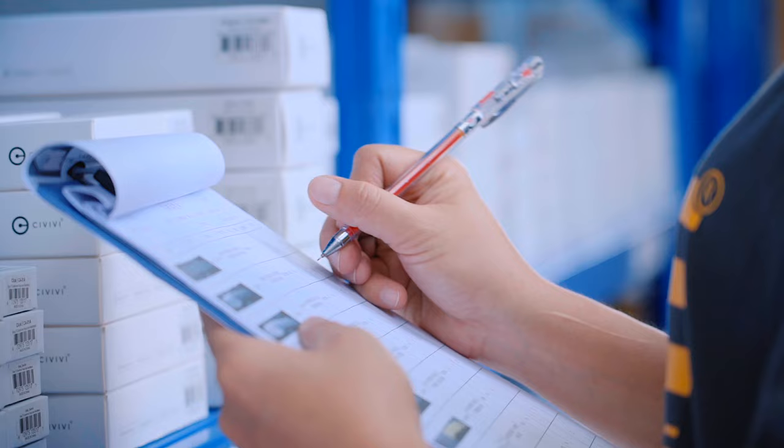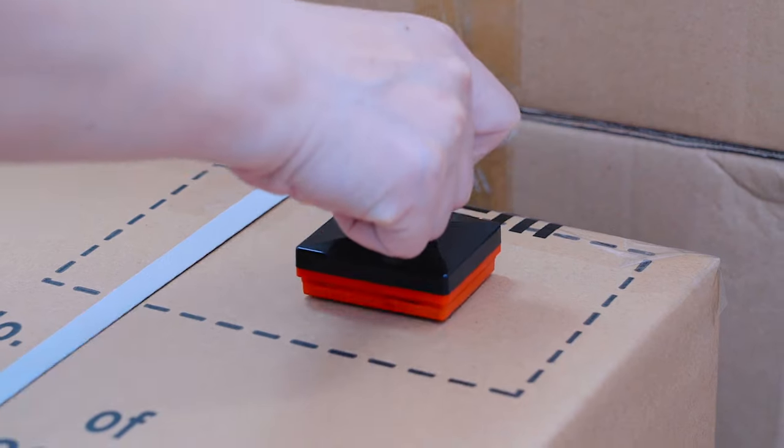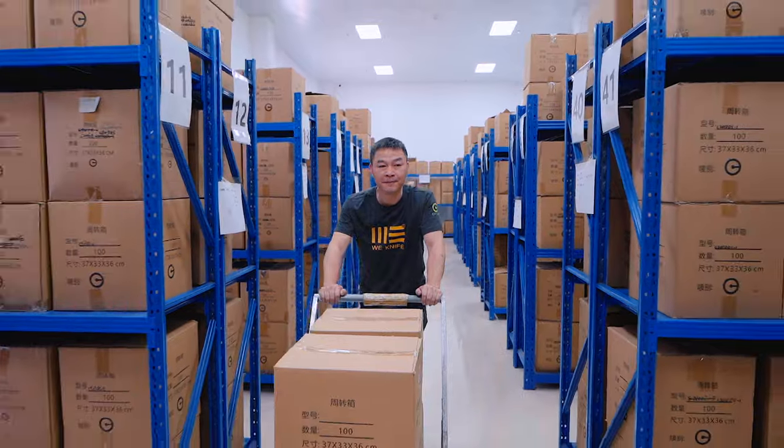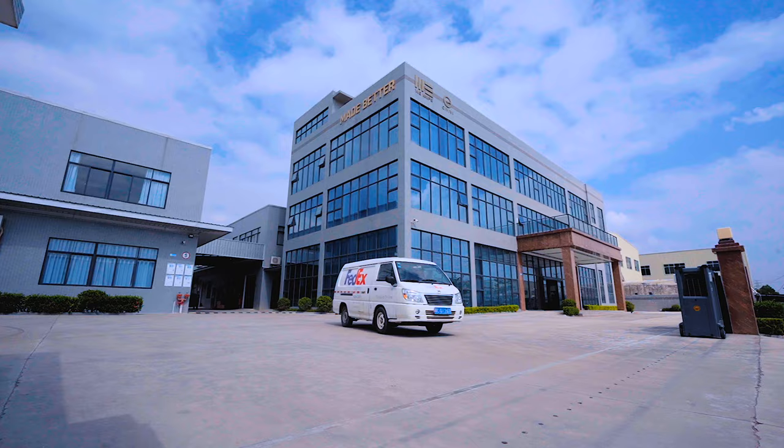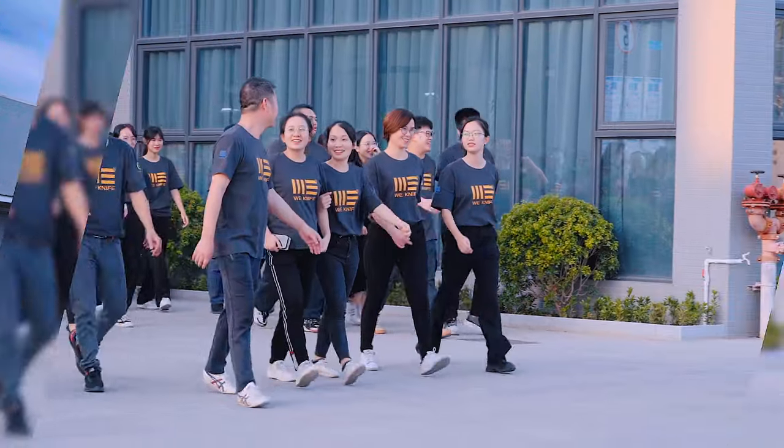At WeKnife, we always strive for perfection. And that's why WeKnifes are always made better. We invite you to try it, see what all the hype is about, and experience the WeDiff.